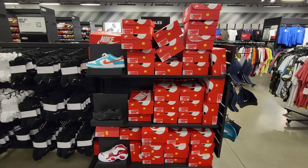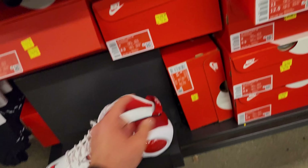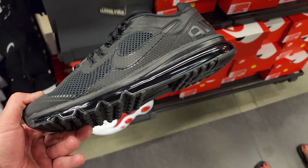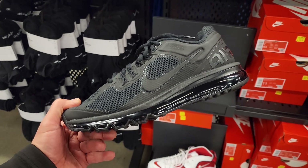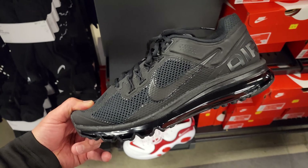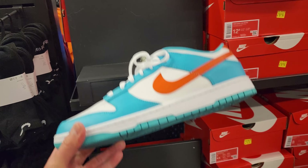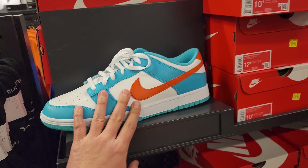They have a few sneakers here with box tops. Zoom Flight 95 — if you guys aren't up on those — they're letting them go for $30. Got some Air Max 2013s right here, you rarely ever see these. Full-length Air Max units, $80. A few sizes. Then they got some big sizes — 10 and up — going for $90.